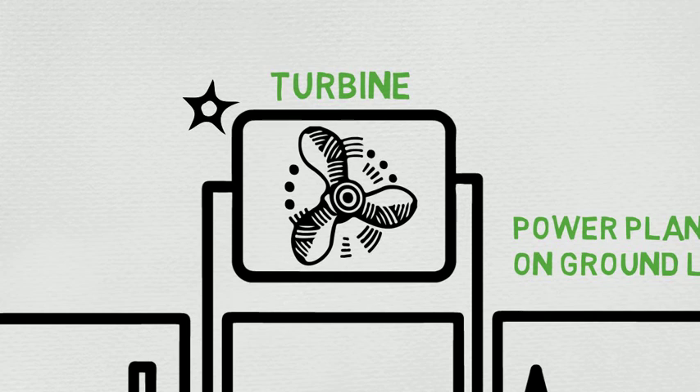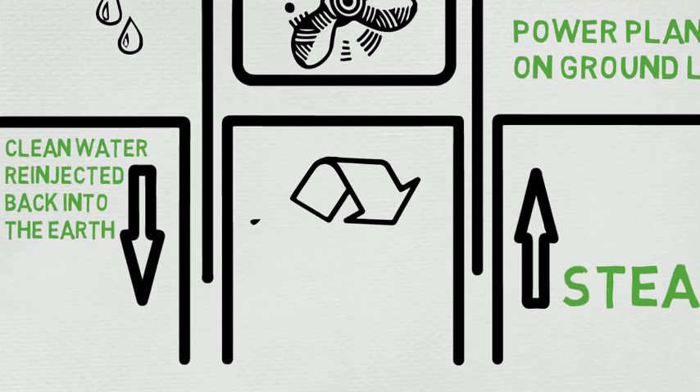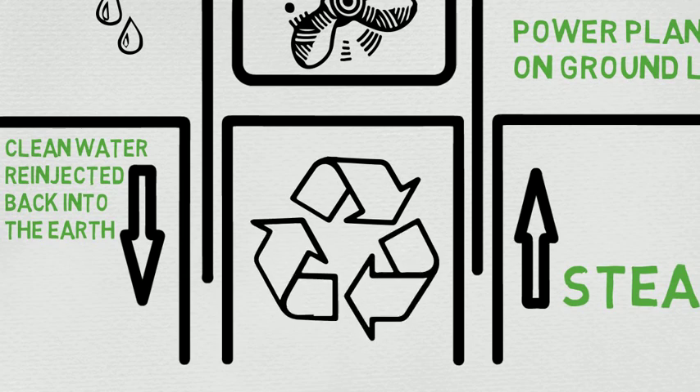What about after the electricity is made? Well, the steam then turns back to liquid water and is re-injected into the heat source again. This makes geothermal energy renewable.